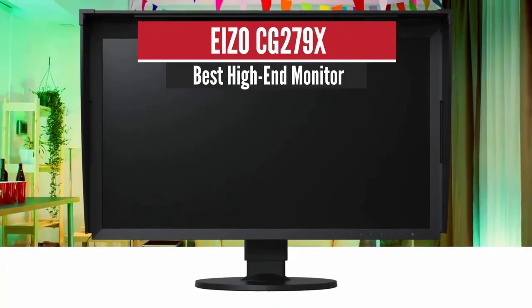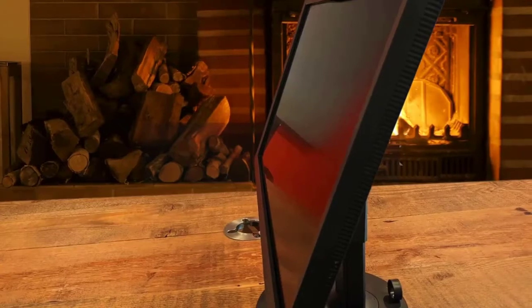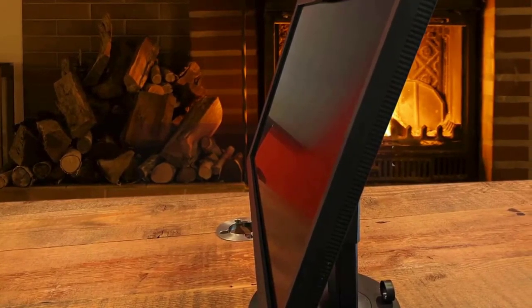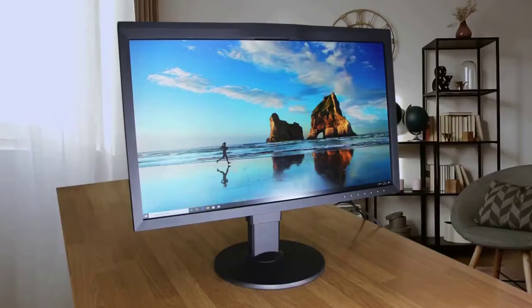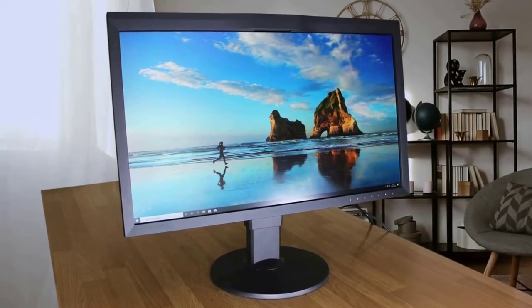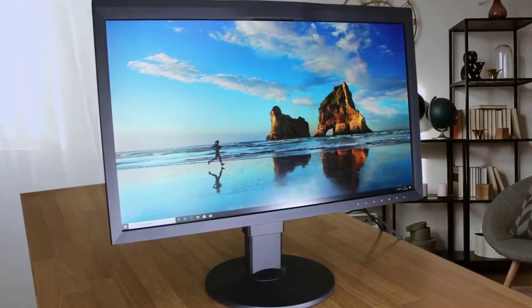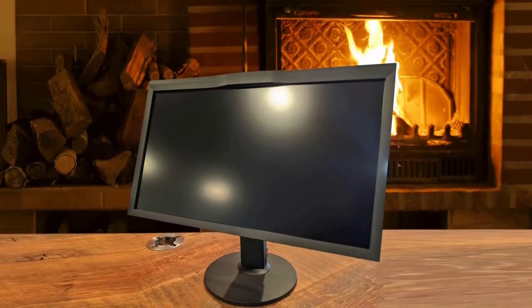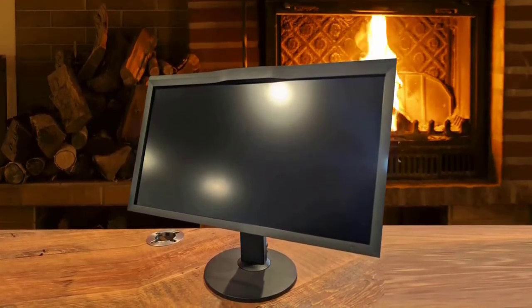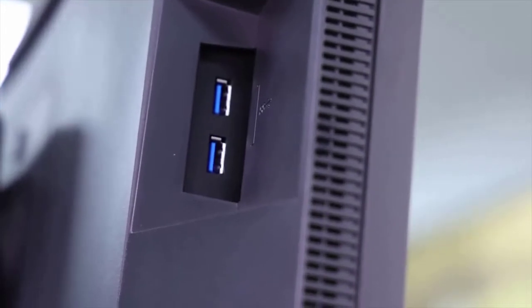Number 4: EIZO CG279X – Best High-End Monitor. This EIZO CG279X screen is at the top of the EIZO 27-inch monitor hierarchy and therefore part of the ColorEdge range. At first glance, this is the best 27-inch screen with QHD, matte panel, Adobe RGB, Rec 2020, HDR, HLG, Lookup Table (LUT), and 10–16 bits. To this, you add automated internal calibration and validation by all current certifications, ISO 12646 standards, and its custom shading hood — everything to make it a reference screen.